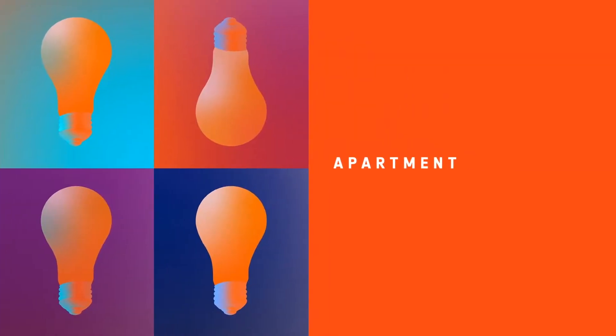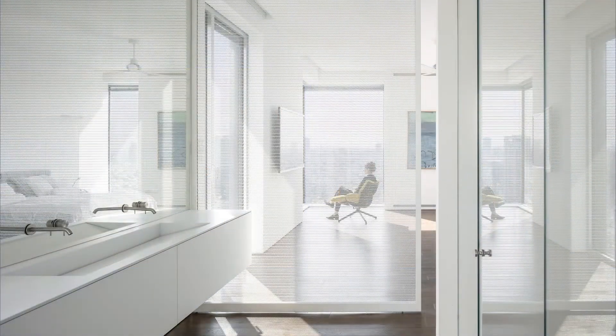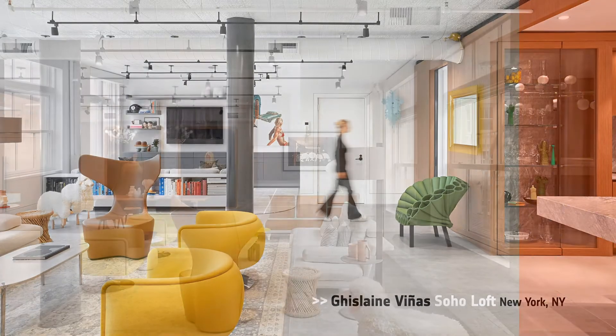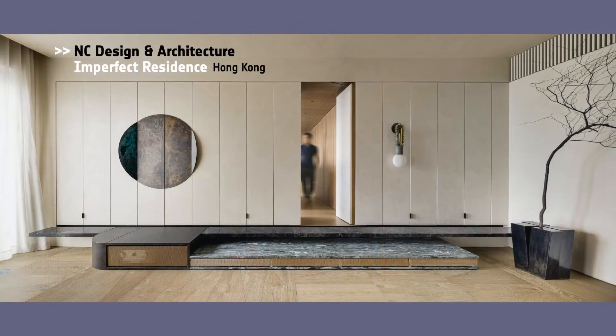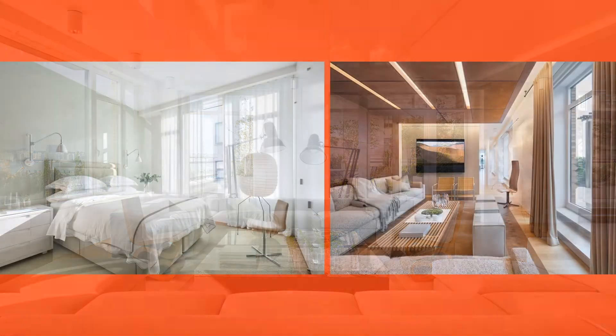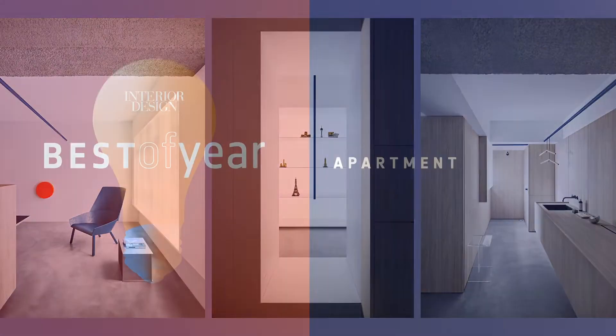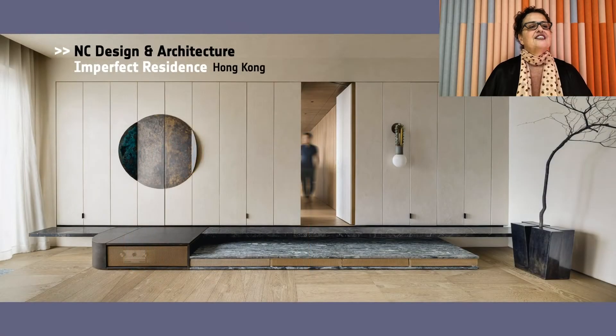Next, we have Apartment. Honorees: Axelrod Design, White Screens Apartment in Tel Aviv; Ghislaine Vinyas for the Soho Loft in New York; Fancy Design and Architecture for Imperfect Residence in Hong Kong; Shelton Mandel and Marpeleiro Pollack Architects for the Hudson River Residence in New York; Space Edge Design, Alex in Singapore. And Best of Year in Apartment goes to Fancy Design and Architecture. This is a transformation of a 157 square meter apartment in the heart of Hong Kong, inspired by a sculpture garden that pays homage to the ancient Japanese philosophy of Wabi Sabi.